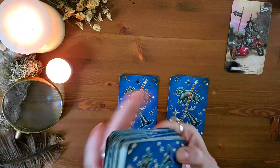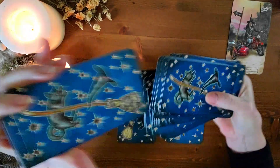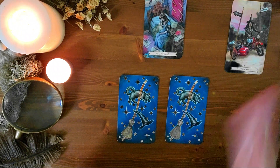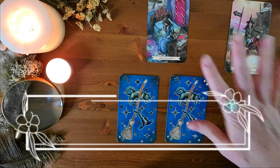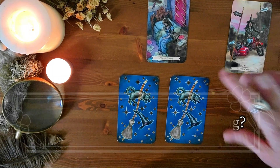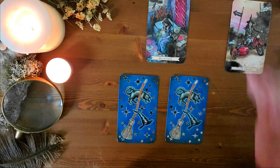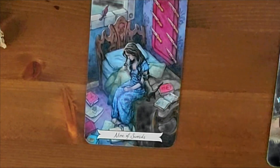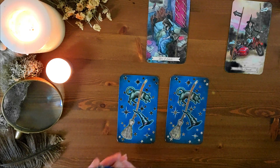Now turn the deck over, reshuffle, and think about: where am I at right now with this situation? Pull that card and place it face up — this is your current situation card. For this demo I pulled the Nine of Swords, which would suggest thinking it to death, overthinking, coming from a negative place. This is currently where you're at in the situation.